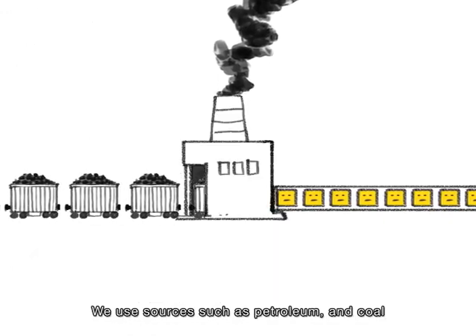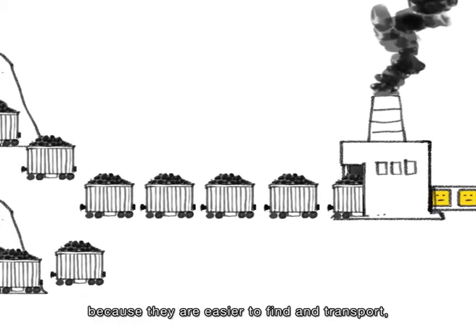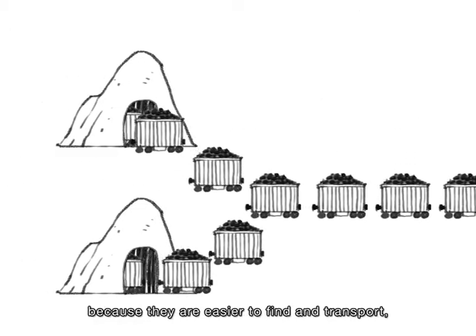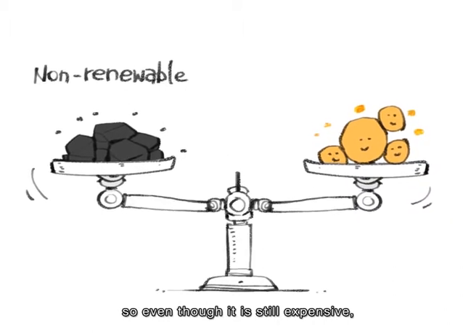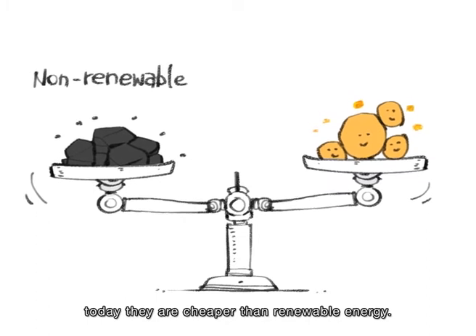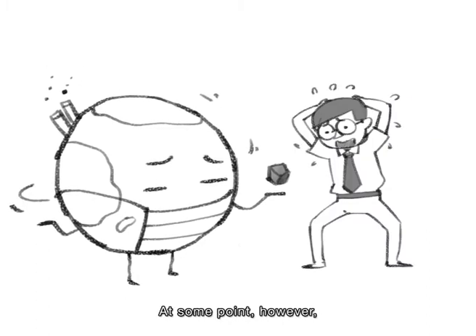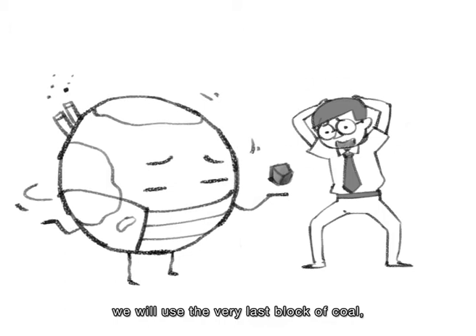We use sources such as petroleum and coal because they are easier to find and transport. So, even though it is still expensive, today they are cheaper than renewable energy. At some point, however, we will use the very last block of coal.